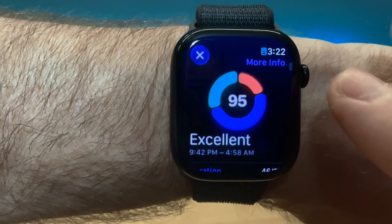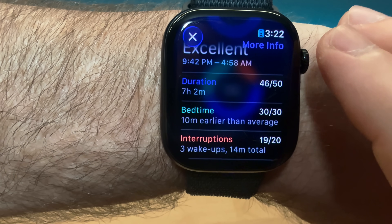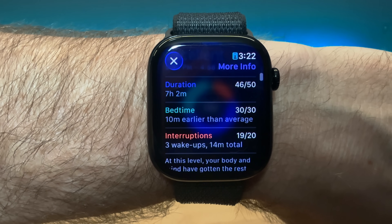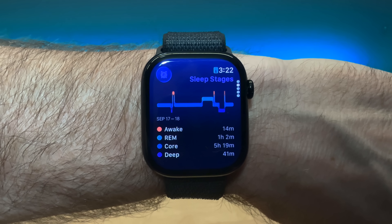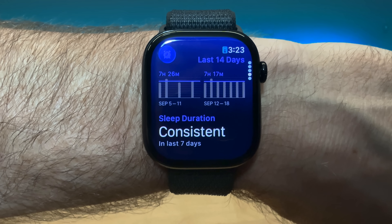Number seven is the sleep score. Like the fitness circles, the sleep score is meant to encourage better sleep. It ranks your sleep duration and gives you points based on whether you go to bed early or late, and how many times you woke up. Seeing the score may encourage you to go to bed earlier. Today I woke up and got a 95 — I went to bed a little early, slept seven hours, and didn't wake up much. If you scroll down, you can set your bedtime and an alarm.